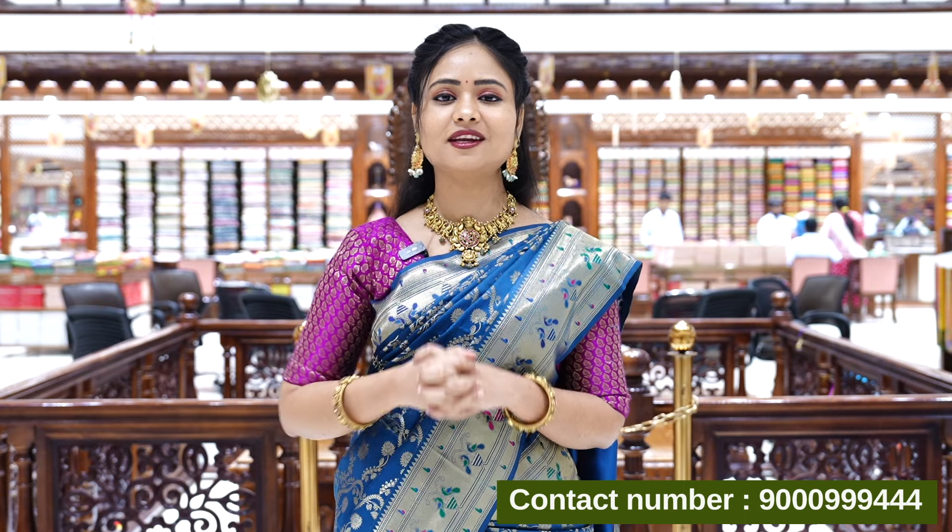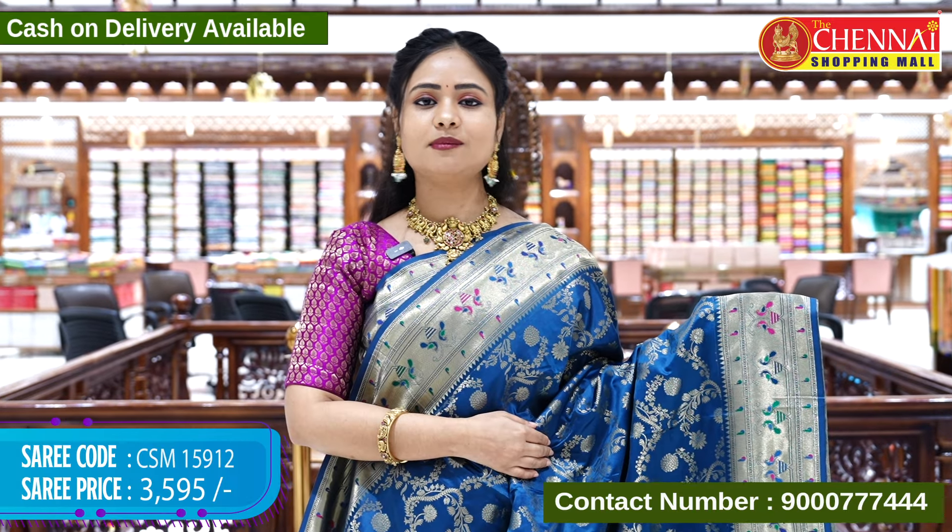If you want to visit your nearest Chennai Jewelers, you will be happy with the shopping and savings. Now let's get into the episode. First, we are going to look at Banaras Satin Silk.